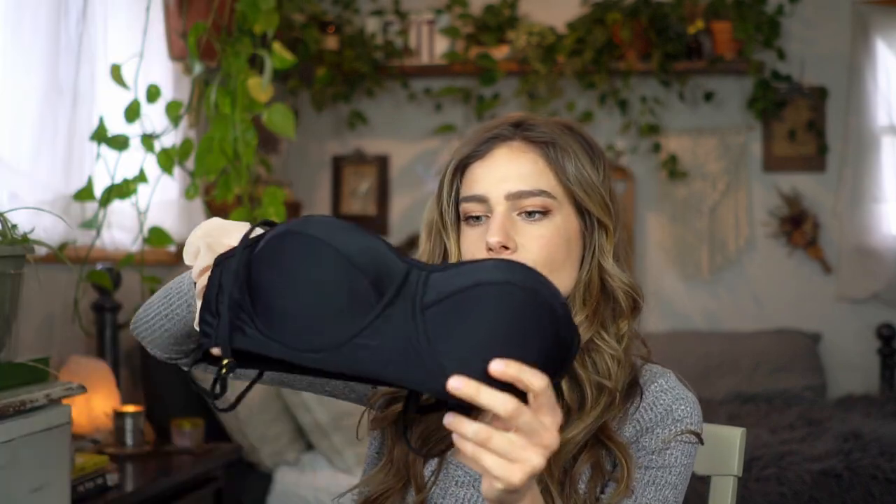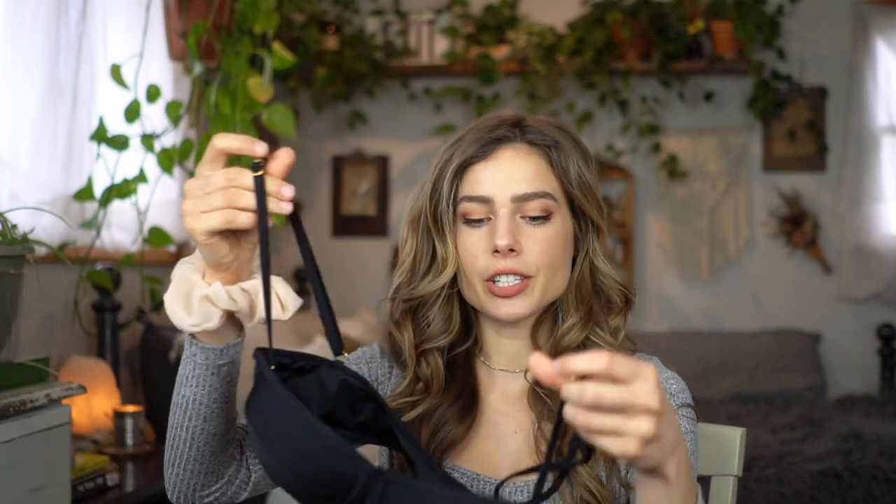Fashion Nova now has an option where you can buy just the top or just the bottom — a mix and match — but this is a set that comes together. The cups are kind of big but it does fit. It gives me a lot of support, so if you want a really supportive top this is a great one. It covers a little bit more and keeps you totally locked in. It has very firm padding and adjustable straps with gold hardware, which is so pretty.